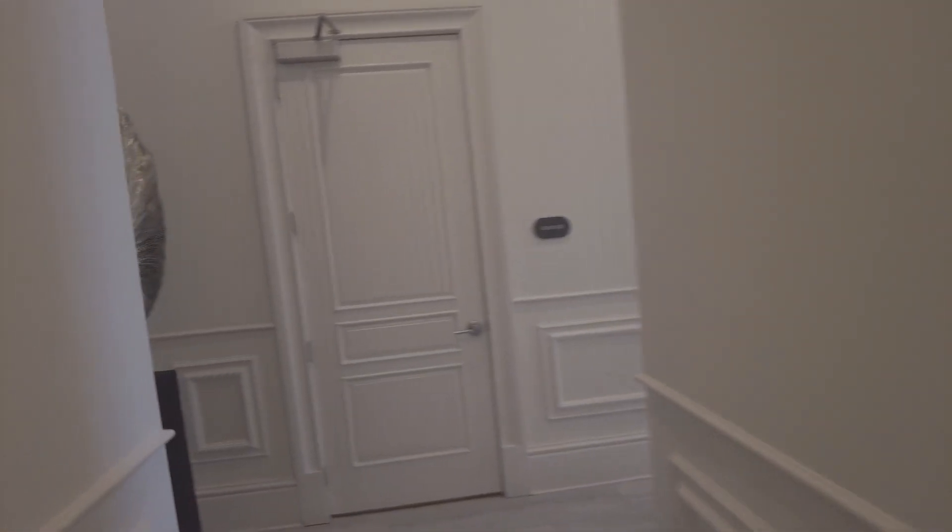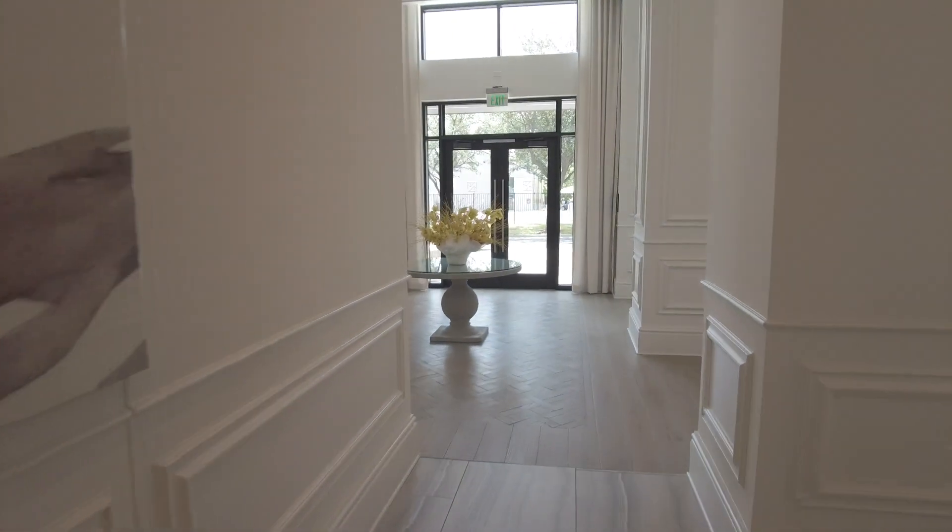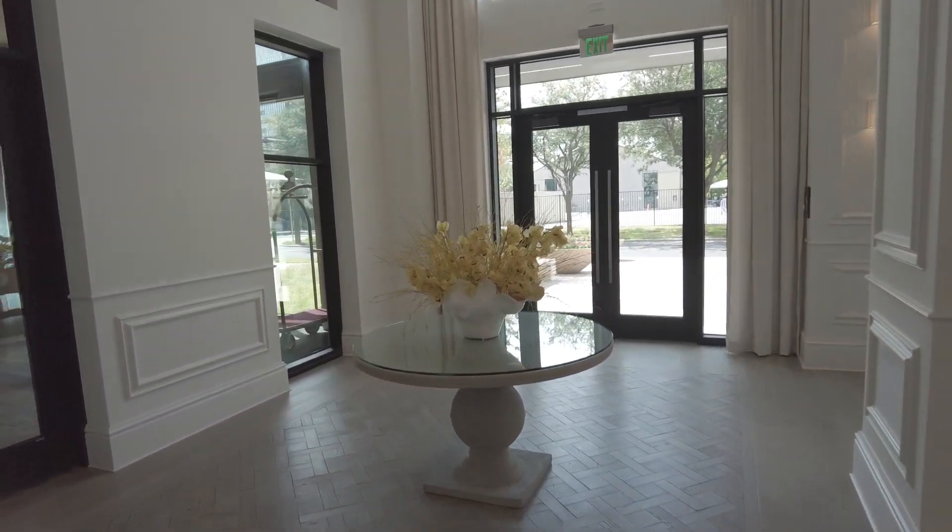So, so nice. Isn't this great? It's just lovely. Now we're going to explore the garage really quick so you can see the wonderful garage parking.